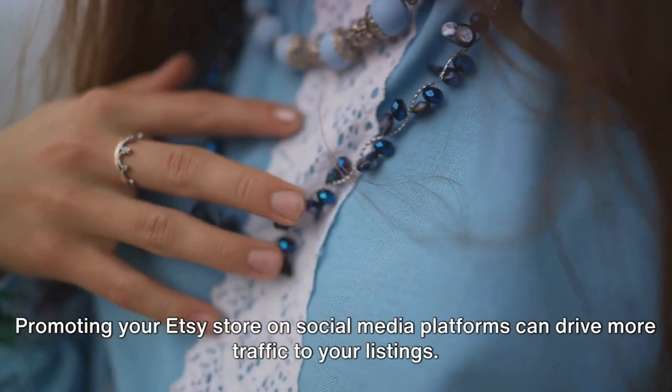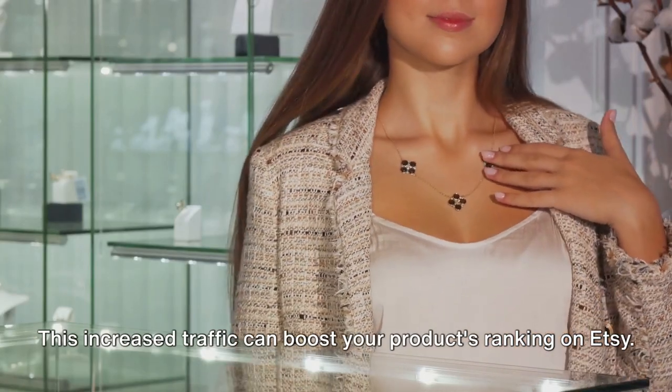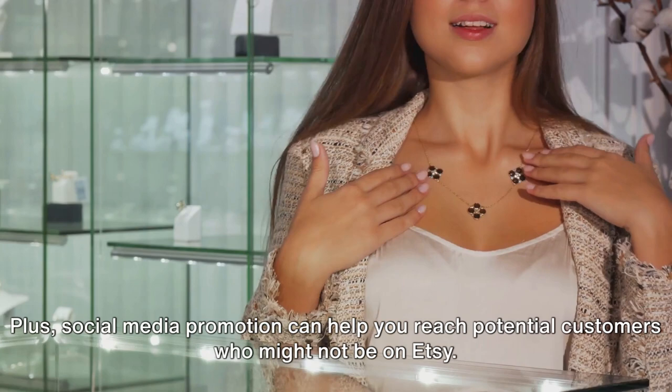Finally, don't underestimate the power of social media. Promoting your Etsy store on social media platforms can drive more traffic to your listings. This increased traffic can boost your product's ranking on Etsy. Plus, social media promotion can help you reach potential customers who might not be on Etsy.